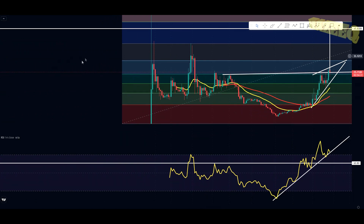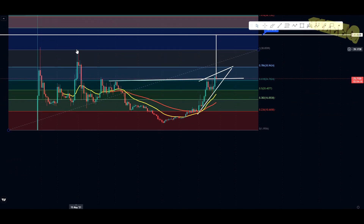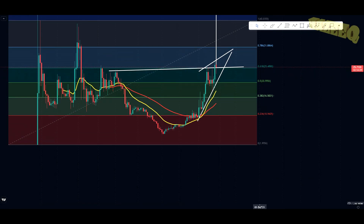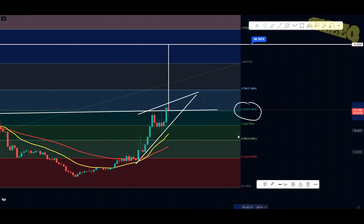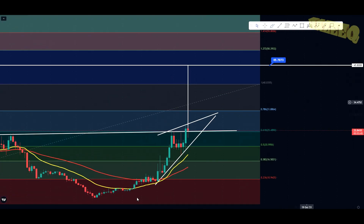Now on the larger grand scheme of things, I have this Fibonacci drawn from the bottom swing low all the way to the swing high. Right now what we're doing is breaking the 0.618, which is the most important Fibonacci level. Once you break the 0.618 and open up above it, then back-test it as support, you're clear for taking out new technical targets — because once you break resistance you have targets to the upside.